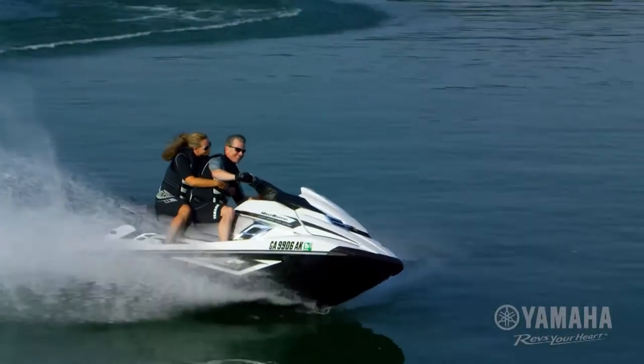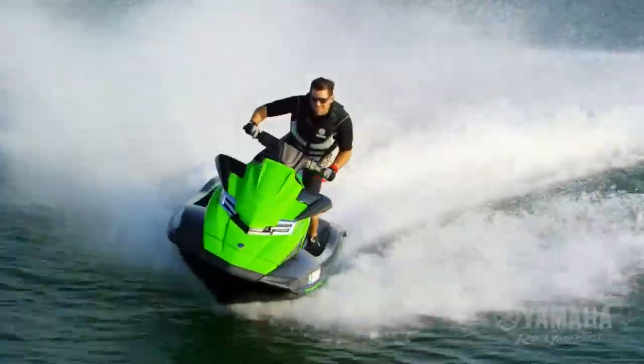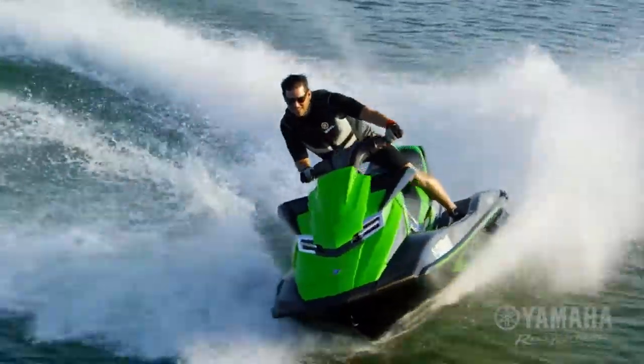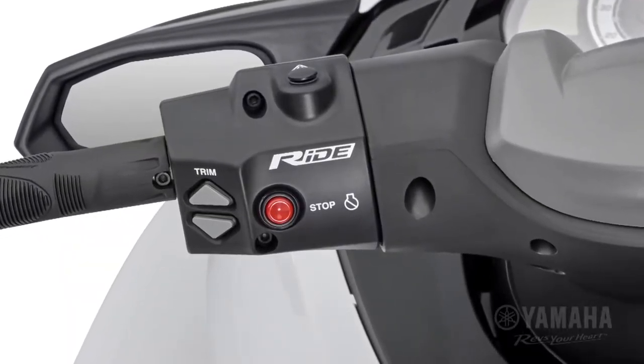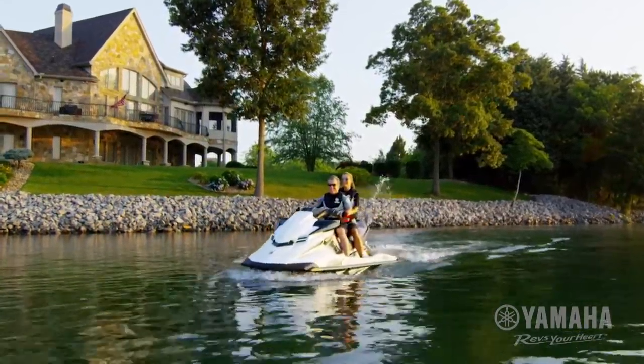The most powerful Yamaha Marine Wave Runner engine ever. An unrivaled handling experience. Next generation technology. Unprecedented levels of comfort and luxury.